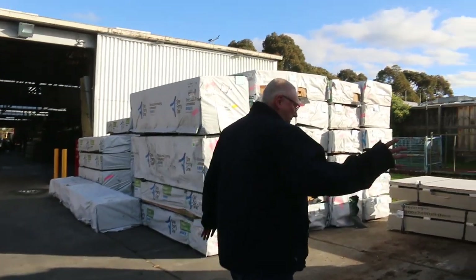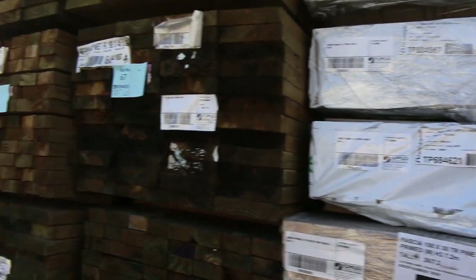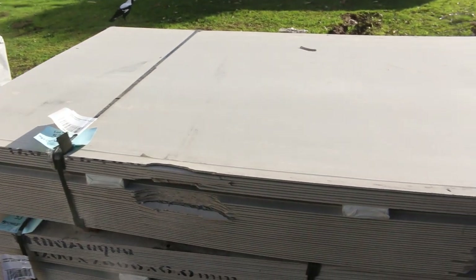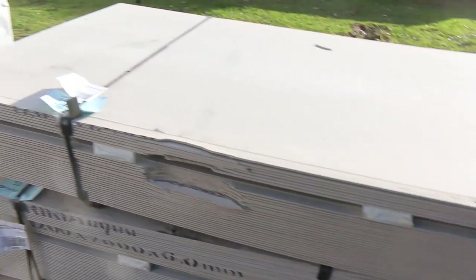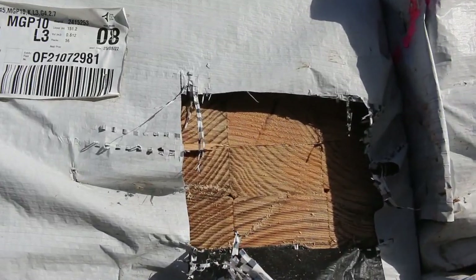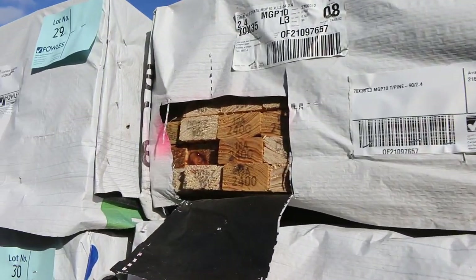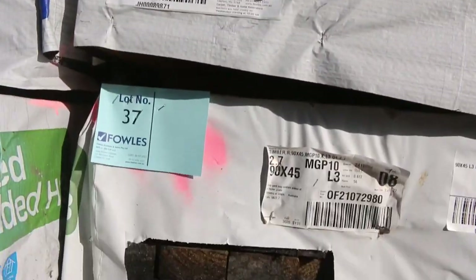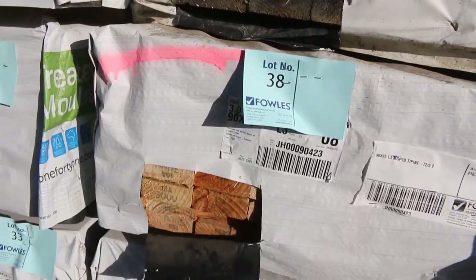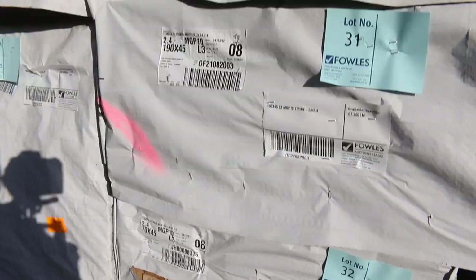Over here we've got fascia, followed by some long wing treated pine. There are some pallets of cement sheets, including some damaged cement sheet pallets with a bit of fork damage, just to clear — they'll go to the highest bidder. Then we've got a beautiful bay of stock out of Mount Gambier — a whole heap of structural treated pine. I can see 70 by 35, 190 by 45, probably some 90 by 35 in there as well. Some really nice looking structural treated pine.